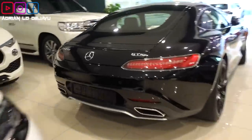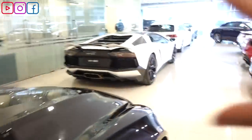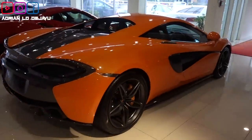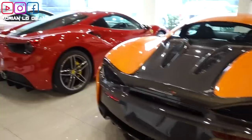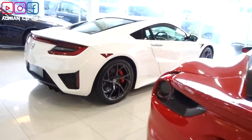I purchased this car right here. Actually there are so many supercars still here — I'll show you all. But I don't have enough money now. Maybe after 5 more years. McLaren, Ferrari, and this NSX.